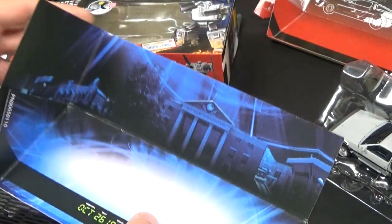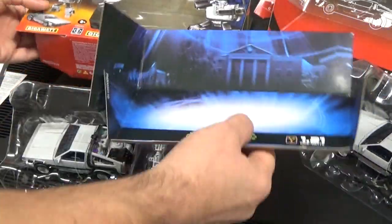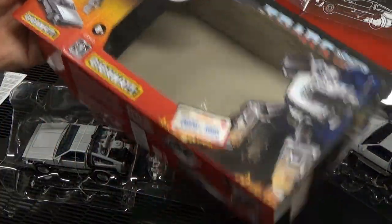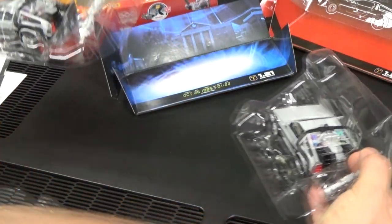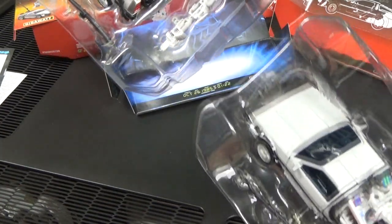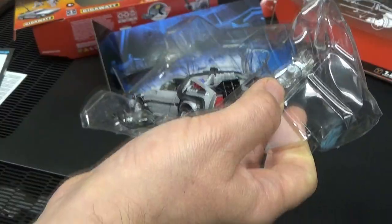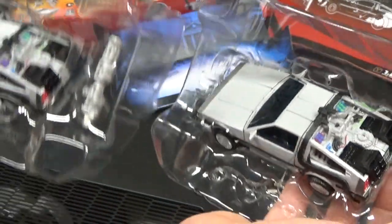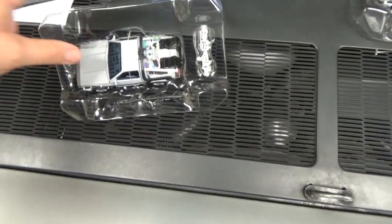So the clock tower backdrop with blue tones is the only interior difference. As for the actual figure, I'm not noticing any difference between the original mass produced version and the limited special edition. They look pretty much identical — the gun, the Mr. Fusion, it's all the same. Confirmed: there are no differences in the actual figure itself.